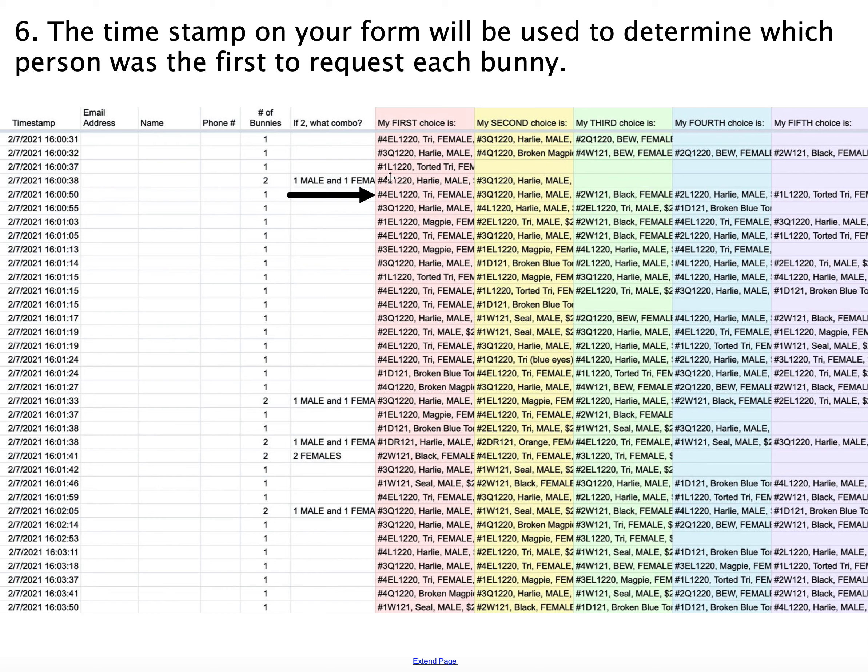The spreadsheet is set up to look at everybody's first choice, second choice, third choice, and compare them to basically the people above them. The first person who submits automatically gets their first choice. The next person gets their first choice as long as the first person didn't select it. Take a look at where the arrow is — this is the first, second, third, fourth, fifth person to make a submission. They took about 50 seconds to get their submission in. This person's first choice was already taken by the first person, and their second choice was taken by the second person. But their third option, 2W, wasn't taken by anyone above them, so they ended up getting their third choice.